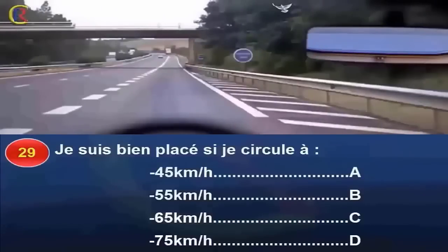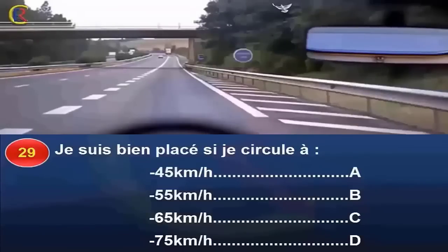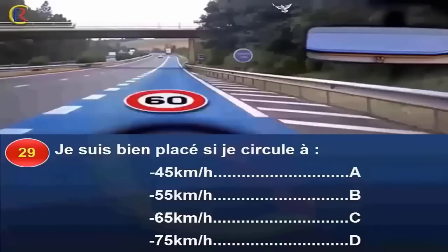Suis-je bien placée si je circule à 45 km/h (réponse A), 55 km/h (réponse B), 65 km/h (réponse C), ou 75 km/h (réponse D) ? La voie sur laquelle je suis est réservée aux véhicules lents. Elle concerne tous les usagers sans exception qui roulent à moins de 60 km/h. Je suis à ma place si je circule à 45 ou 55 km/h. Dans les autres cas proposés, je dois obligatoirement changer de voie. Réponse A et B.